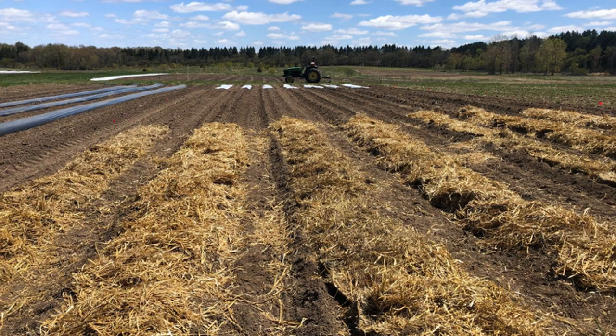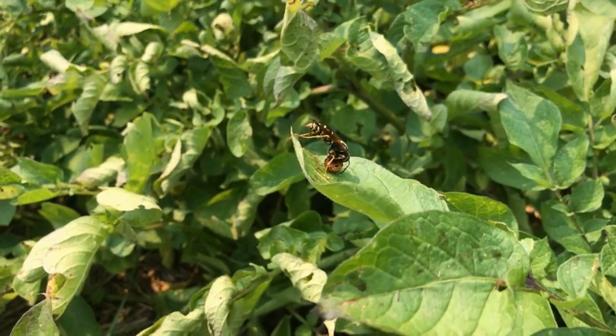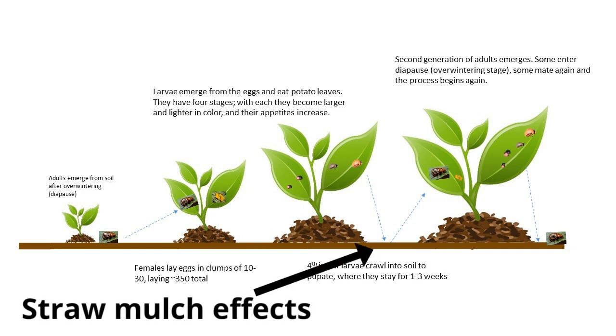More importantly, studies show that straw mulch supports more diverse insect communities, making it more likely that predator insects will eat the potato beetle pupae. This strategy is not usually promoted on its own but rather as a supplement to other approaches. Growers are also unlikely to see any results from straw mulch until the second generation of beetles.